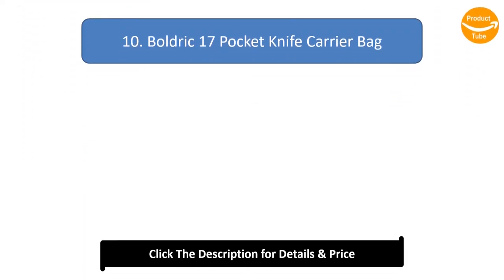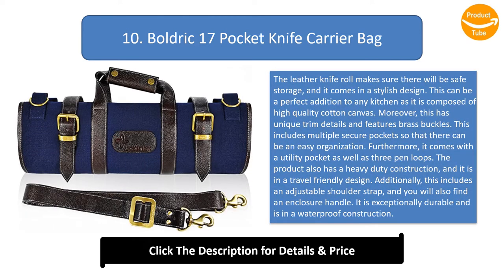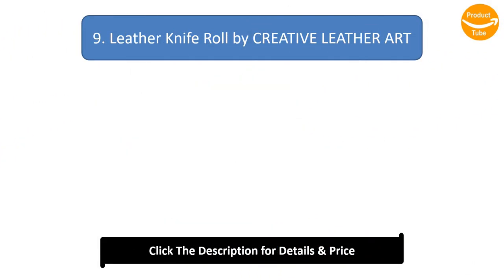Number 10: Boldrick 17 Pocket Knife Carrier Bag. This leather knife roll offers safe storage in a stylish design, composed of high-quality cotton canvas with unique trim details and brass buckles. It includes multiple secure pockets for easy organization, a utility pocket, and three pen loops. It features heavy-duty, waterproof construction, a travel-friendly design, an adjustable shoulder strap, and an enclosure handle.